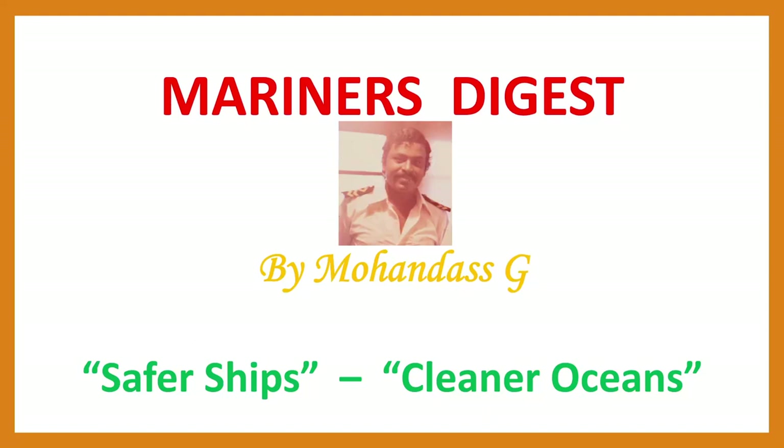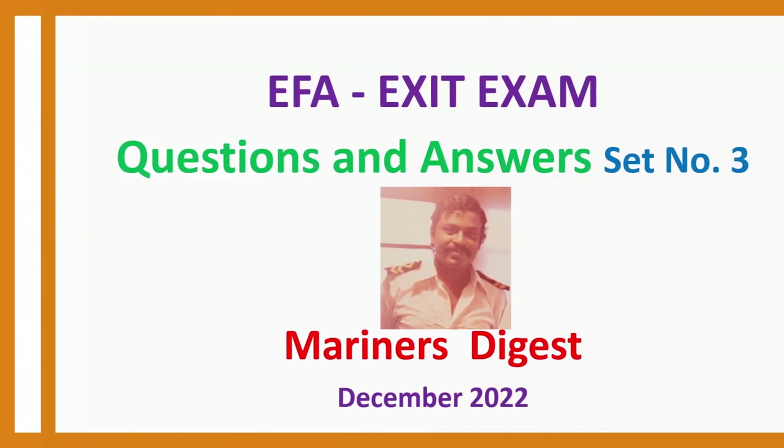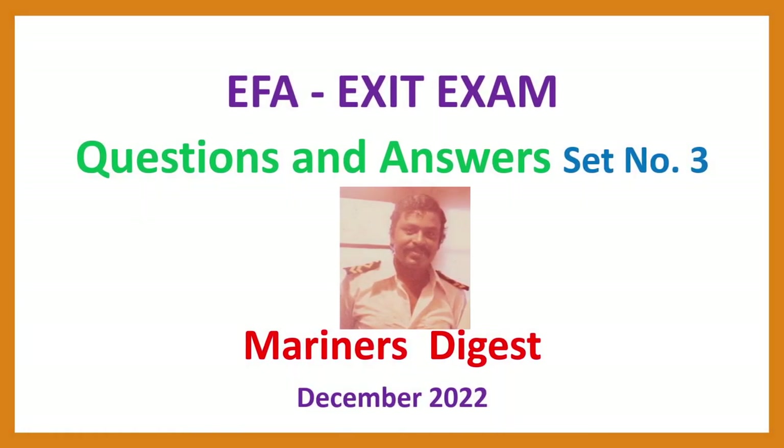Hello Mariners, this is Morgan Doss again. I am with Elementary First Aid set number 3. EFA exit exam questions and answers set number 3, December 2022.